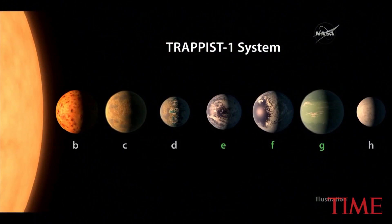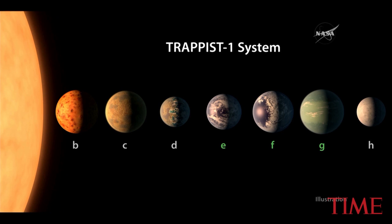What's more, as you can see in this illustration, three of these planets, marked in green, are in the habitable zone where liquid water can pool on the surface. In fact, with the right atmospheric conditions, there could be water on any of these planets.